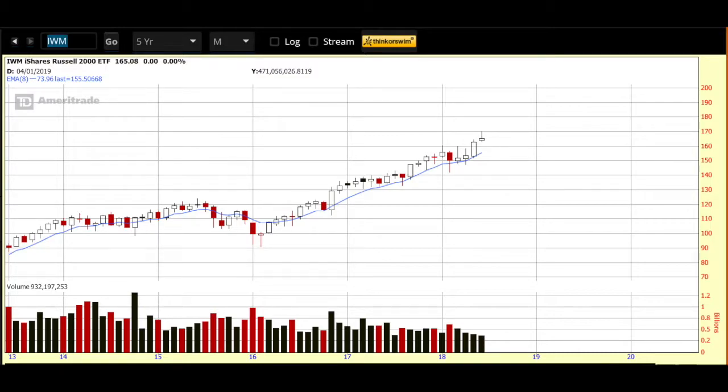If you know me, you know I always start my videos off with a look at the Russell Index, which I use as my proxy for the markets overall. So we're looking at the IWM, which is the ETF that represents the Russell 2000. I like to step back and take a look at it on a 5-year monthly time frame. We're looking at a bear monthly chart. The only indicator on here is the blue line, which is the 8-day EMA that I use as my guide.